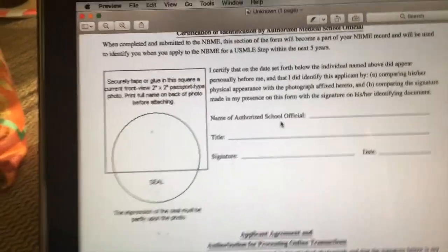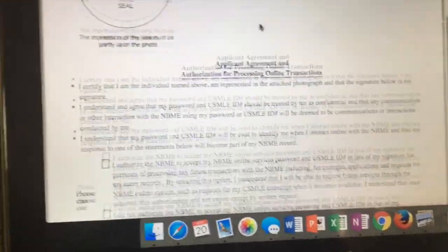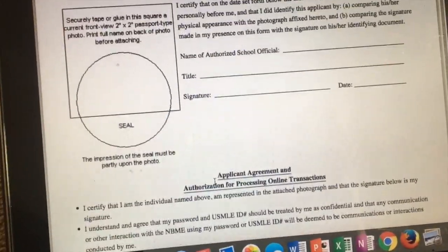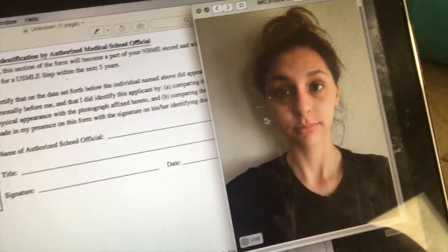Med school exams like Step 1 are no joke because apparently you could hire someone to take the Step 1 for you, and that's a no-no in the world of medicine. So you literally have to sign a piece of paper, send it to an address via the mail like we're living in the 1980s, and you have to affix a picture of yourself. The picture I'm using I just took right now, because it's probably a little bit more what I'm going to look like the day I take Step.